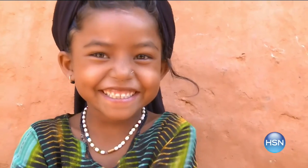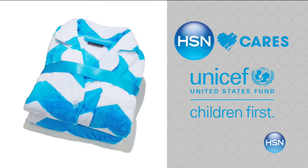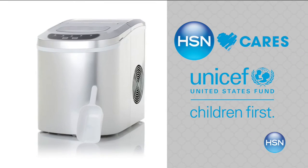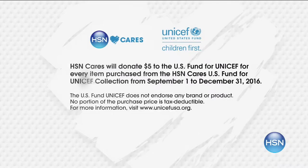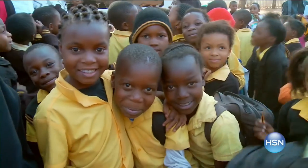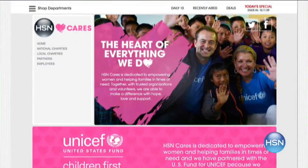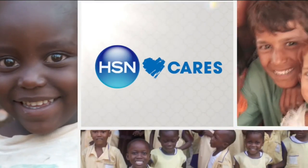HSN Cares is dedicated to empowering women and helping families in need. Our partnership with the U.S. Fund for UNICEF helps build a better future for children. When you purchase an item from our HSN Cares U.S. Fund for UNICEF collection, we will donate $5 to UNICEF. With $5, UNICEF can feed a child for more than three days. Search HSN Cares at hsn.com to shop the collection or make a donation.